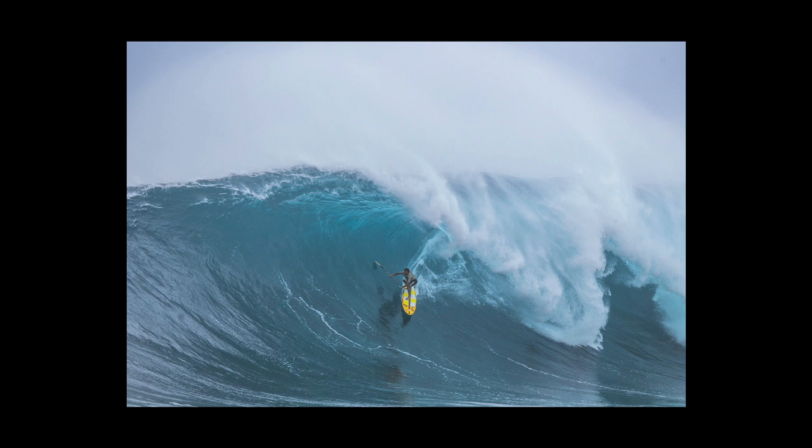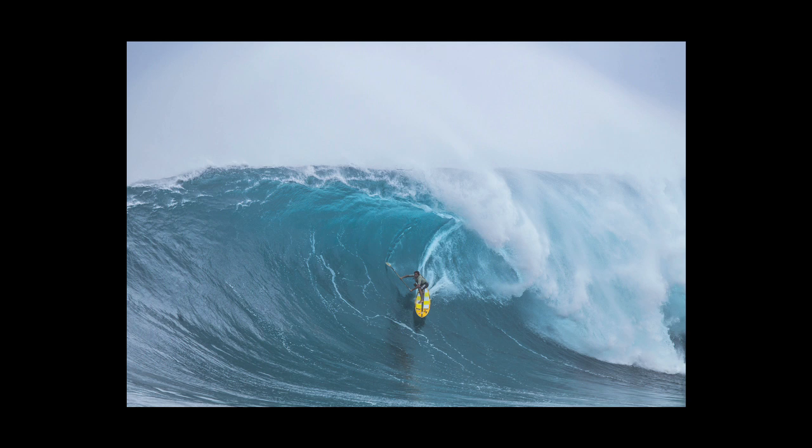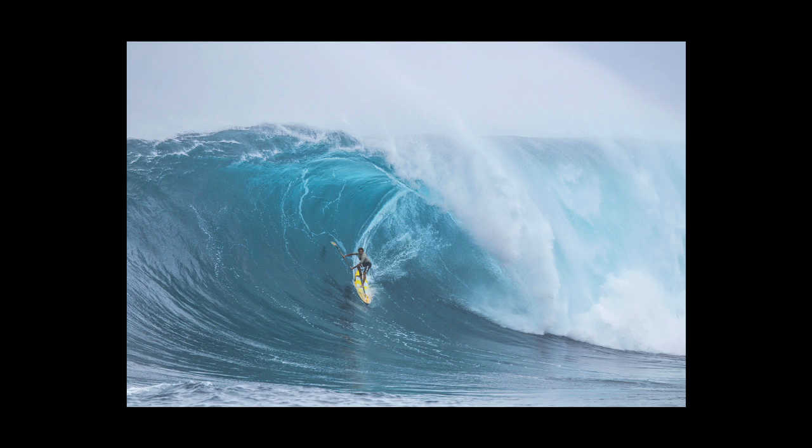The holy grail of those stand-up guys at Peahi is getting tubed on that West Bowl. How did he handle it? I've seen that incredible sequence of him getting that really nice tube. How did he handle it when it got hollow like that? Frick, it looked like he was a statue in the barrel. He was solid. He surfed it perfectly. There was no wobbling — I didn't notice anything except he just surfed it perfectly.